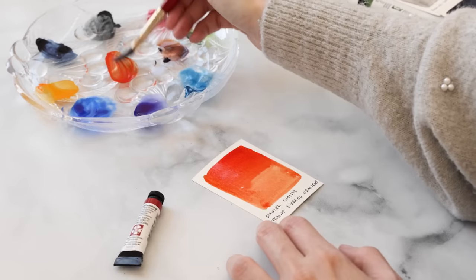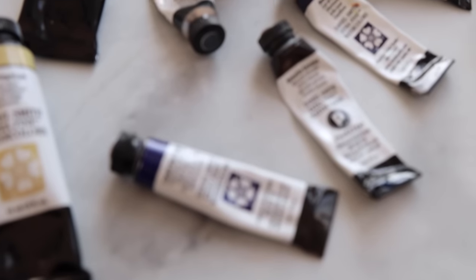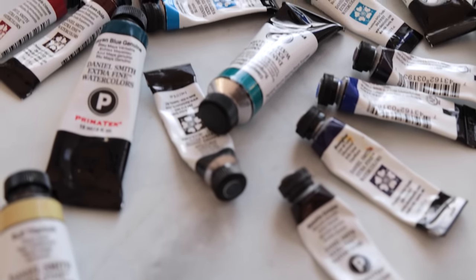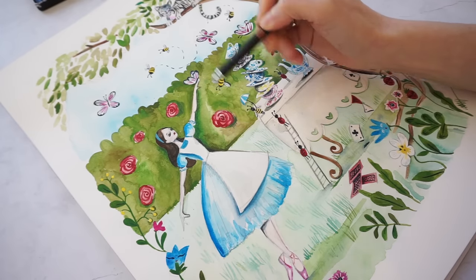One of the things that sets Daniel Smith apart from the competition is their focus on natural pigments, as well as their very unique convenience multi-pigment colors. Convenience means colors that could be mixed manually from other single pigment colors, but are available pre-mixed for, you guessed it, convenience. But these are not basic mixtures. What I love about them is that their multi-pigment mixes are unexpectedly unique and very clean, which is a loaded subject for another video altogether.